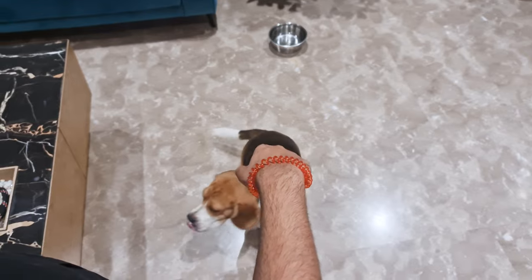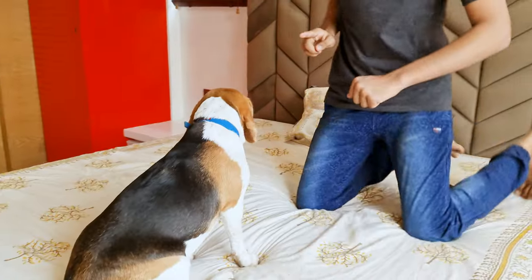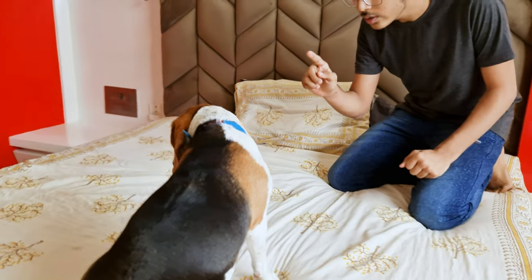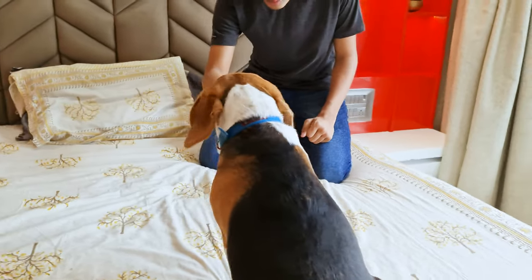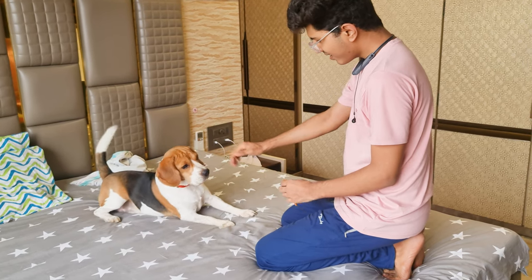Training is an essential aspect of raising a happy and well-behaved beagle. These intelligent dogs are eager to learn, but can sometimes be stubborn, so it's important to use the right techniques to keep them engaged and motivated.